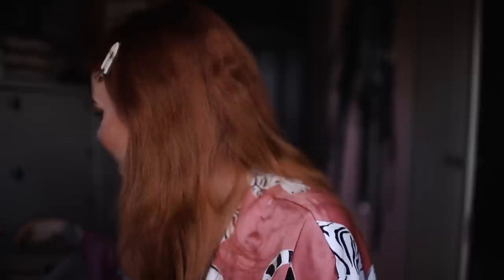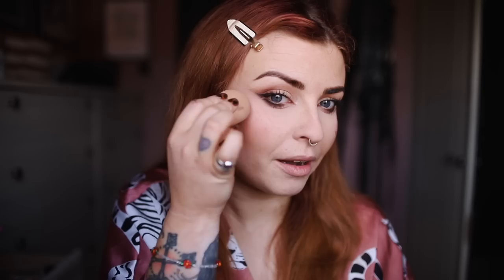I take some Veve blush and put a blob there and a blob there and then just pat it in. I always do that last because the translucent powder, I fear, just mattifies it and I want it to look a bit glowy. So it kind of acts as a highlighter as well — it nicely blends in and gives your cheeks a little bit more boop and a bit of glow.